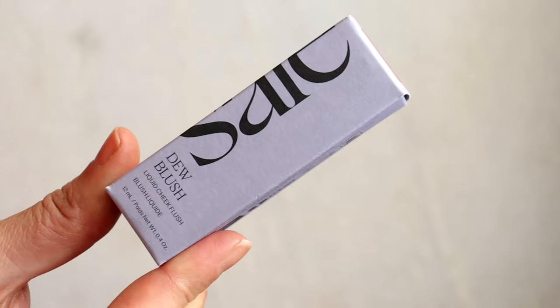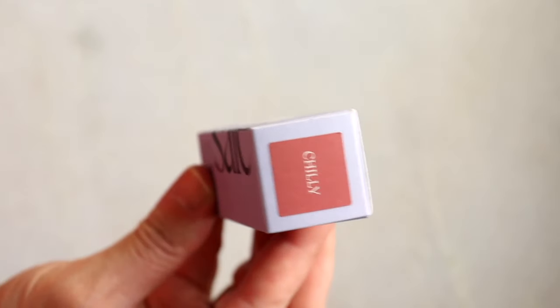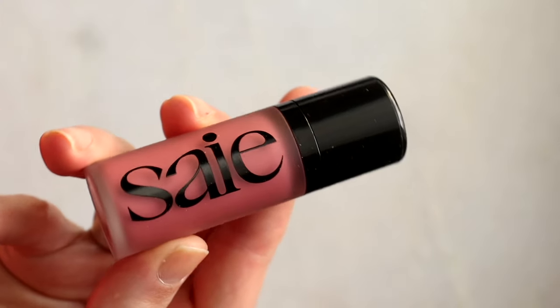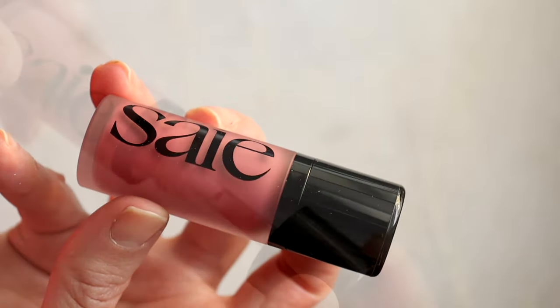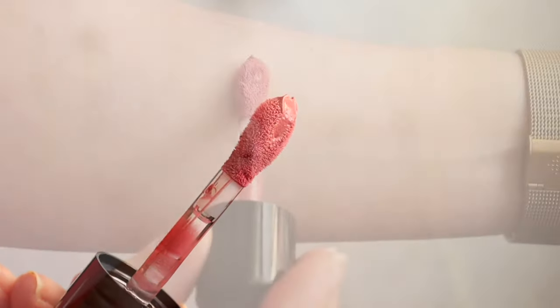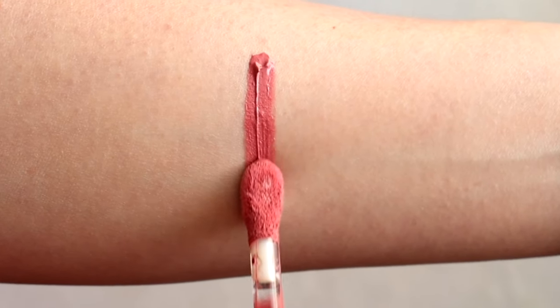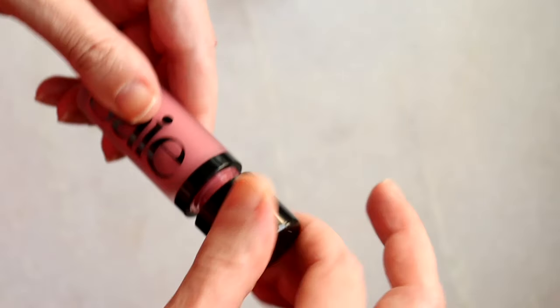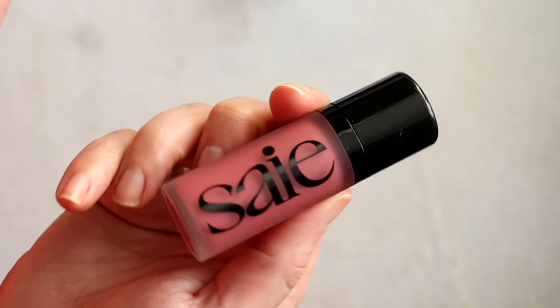Almost at the end: the Say Dew Blush in Chilly — it stays. I'm wearing it right now and I love it. You cannot mess it up; it's turned me into a blush convert. I also apply it on the lip as a multitasker. I really wish they'd get rid of the plastic packaging, but other than that I reach for it so often during the week.